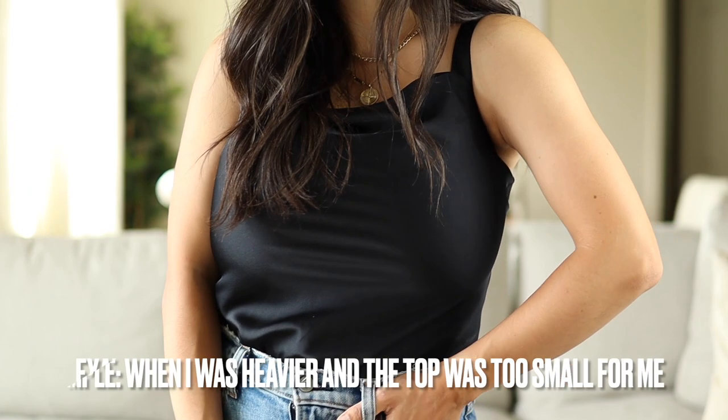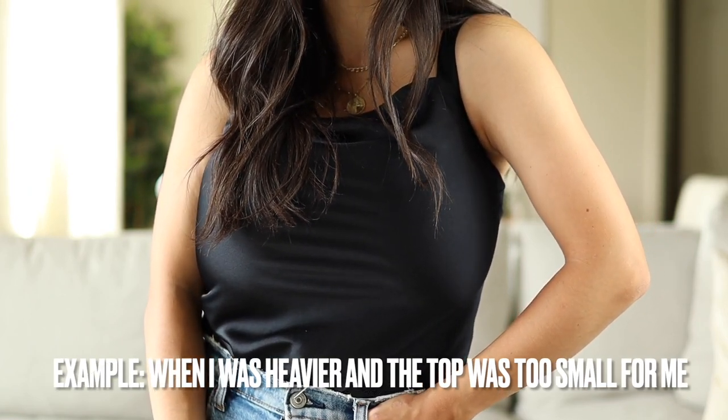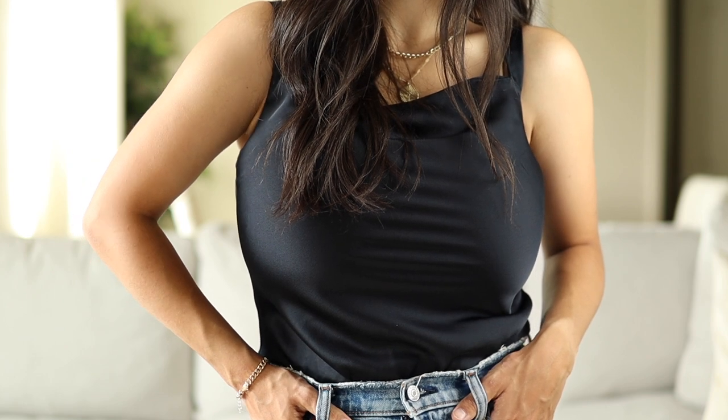I actually struggle with this a lot because I'm wearing a top that fits me great, but four hours later I'm going to get that pulling in the center — because if my baby hasn't nursed yet, or one boob is really full, or if they're just full in general, I start getting that pulling. So I'm definitely struggling with that a lot lately.